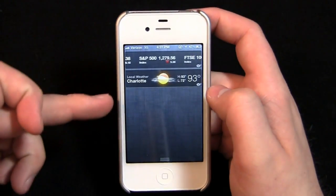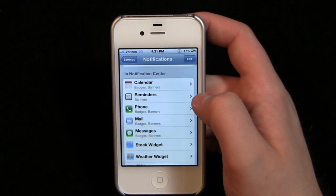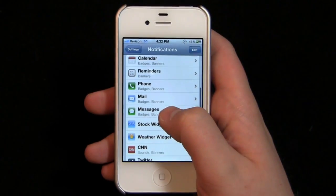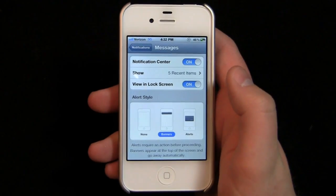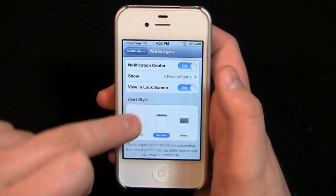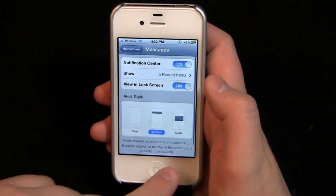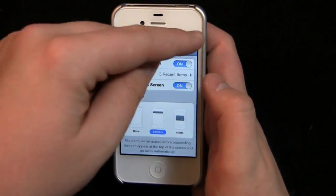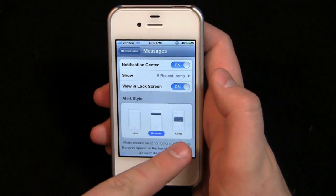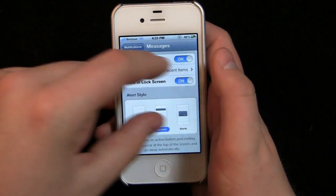In Settings you can see some differences — the toggles are more rounded. You'll see things like Personal Hotspot and Notifications. I have notifications sorted by time so they appear below the widgets. You can go through and see calendar widgets, reminder widgets, reminders in the notification bar. In Messages settings, for example, you can set how many recent messages to show — five or up to ten — and you can adjust alert style between banners and alerts.